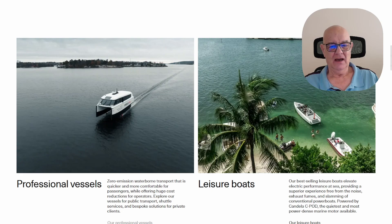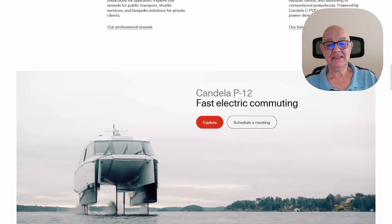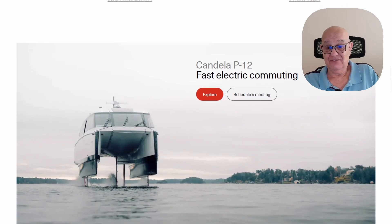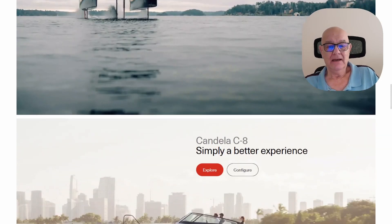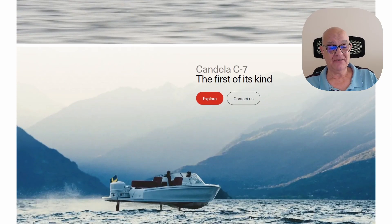The P12 is fast. Normal ferries run at around five to six knots; this does 25 knots, so it goes five times faster. You can also get personal craft — the C8 and the C7 — these are electric and absolutely brilliant.